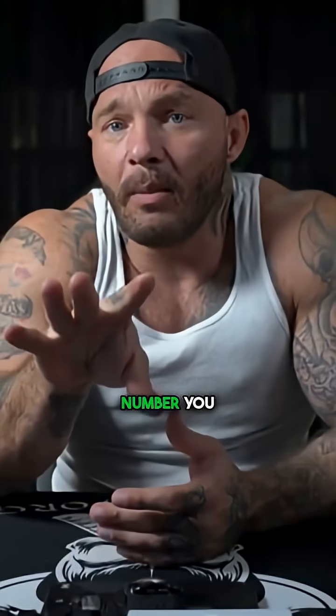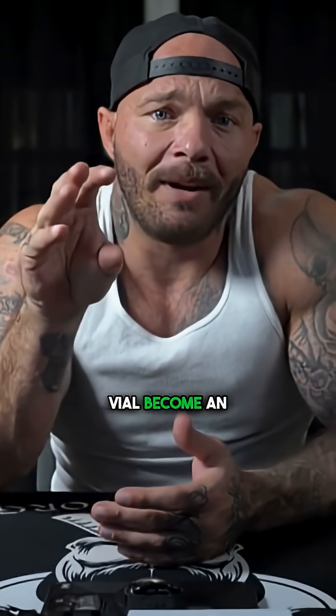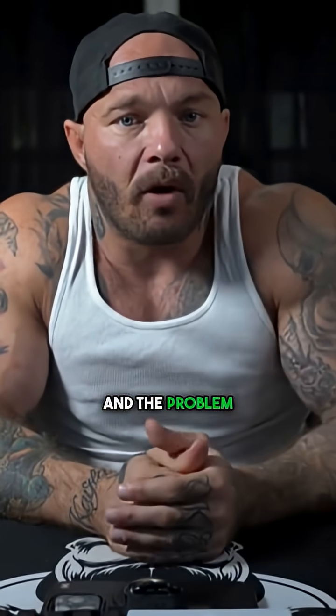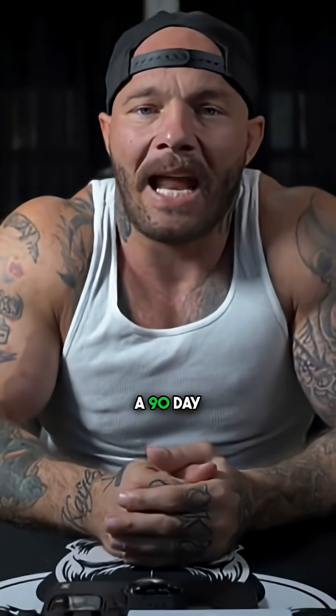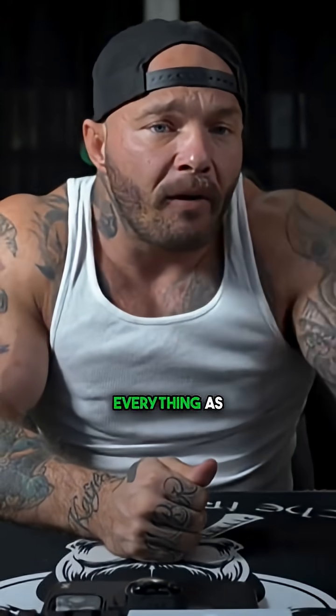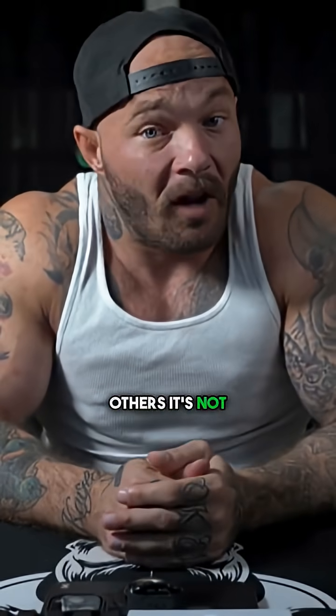So the 28-day number you keep hearing was designed to answer the question of when does this vial become an infection risk? And it was never designed to answer the question of when does this peptide stop working? The problem with research peptides is they didn't go through the same stability testing that pharmaceuticals do. Nobody funded a 90-day degradation study on your BPC-157 vial. So that 28-day number gets applied to everything as a default, even though for some peptides it's way too conservative, and for others it's not conservative enough.